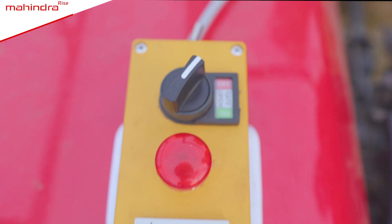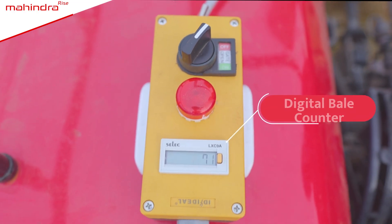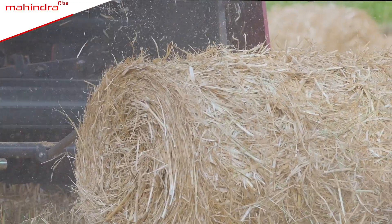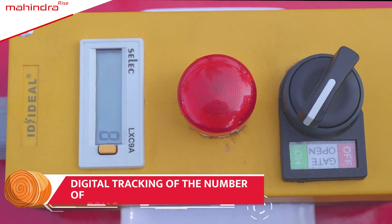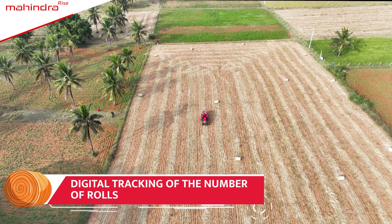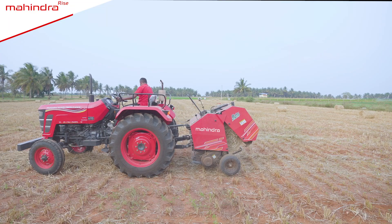Mahindra Round Baler is equipped with a digital bale counter which keeps an eye on every roll and keeps track of the number of rolls produced. One does not need to count each bale manually, which eliminates the possibility of errors.